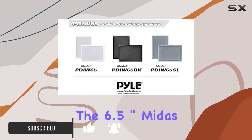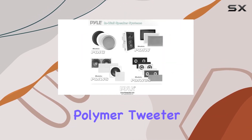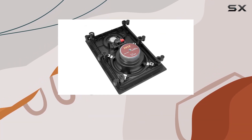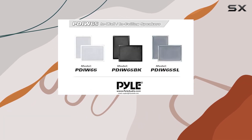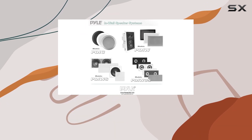The 6.5-inch woofer and one-inch polymer tweeter, equipped with a high-temperature voice coil, deliver a full-range surround stereo sound reproduction coupled with an impressive bass response. With a frequency response ranging from 70 hertz to 20 kilohertz, these speakers aim for wide-range sound performance.